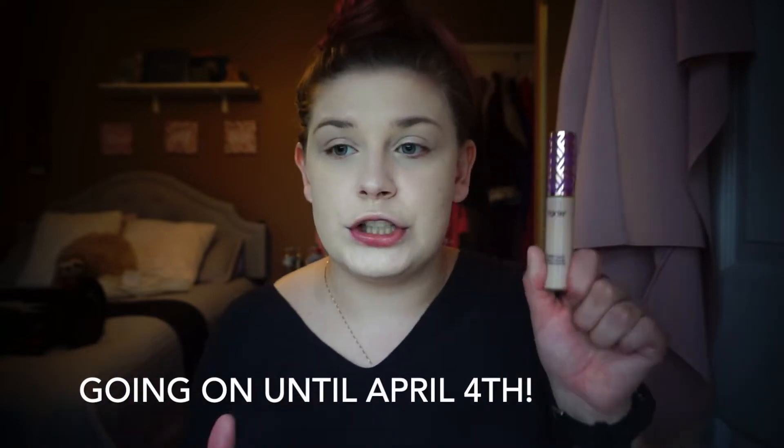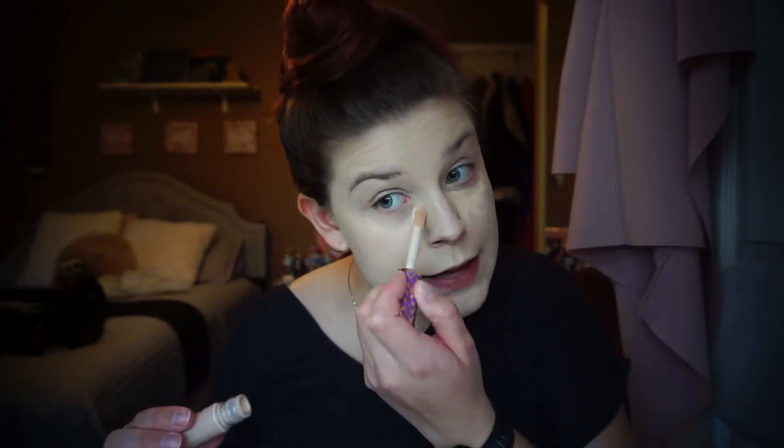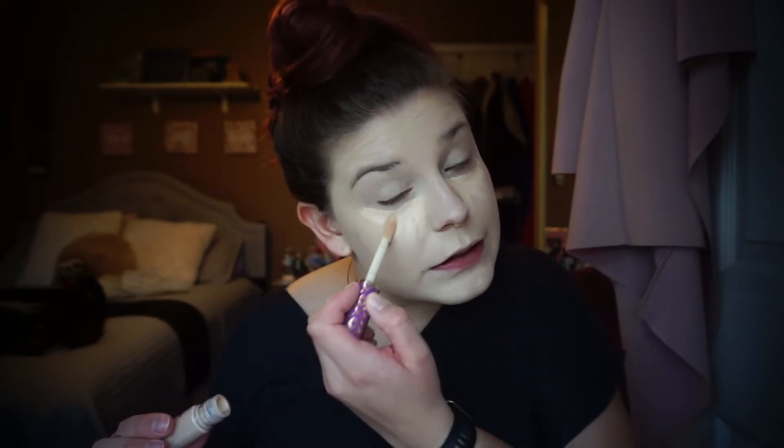Ulta's been having their 21 Days of Beauty and Tarte Shape Tape was $13.50 one day, so I got one in Fair Light Neutral. I used to use this all the time and then started using drugstore ones, but it's normally $27 and it was on sale so I snagged it.